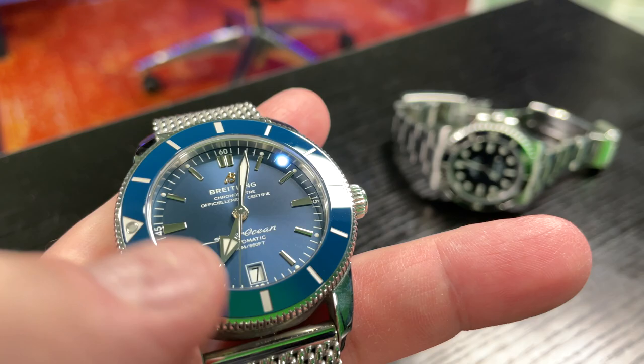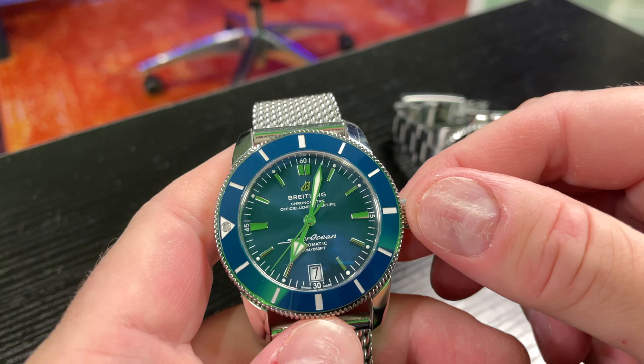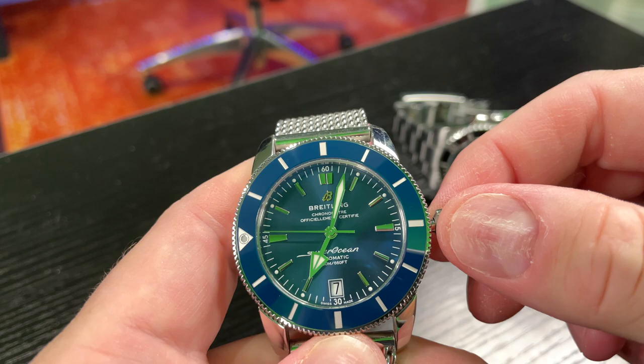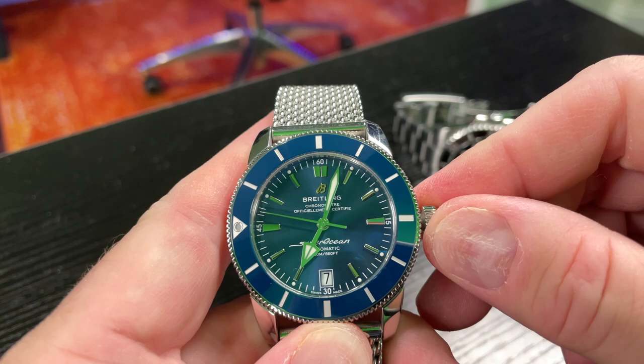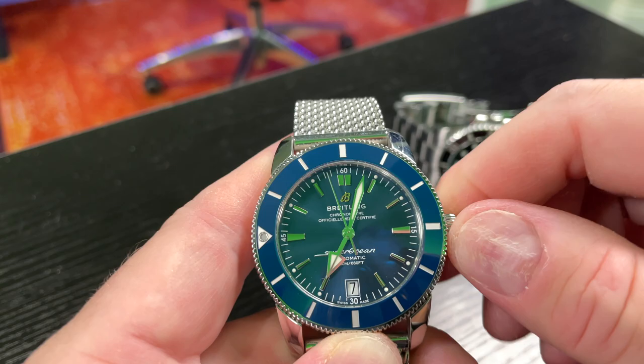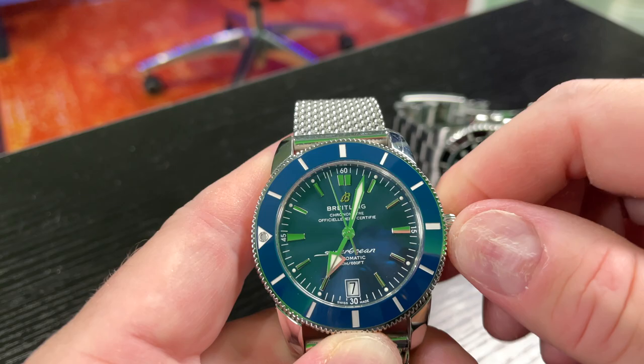When you hold these pieces in your hands, the first thing I want to talk about is the crown. On the Breitling, it's a screw-down crown just like the Submariner. When you pop it out, it's got a slight bit of wobble to it — and I don't mean that in a degrading way — but in comparison to the crown on the Submariner, you'll probably notice it just doesn't feel as firm in your hands. It still feels very good and very high quality, but it doesn't have that feel of the Submariner.